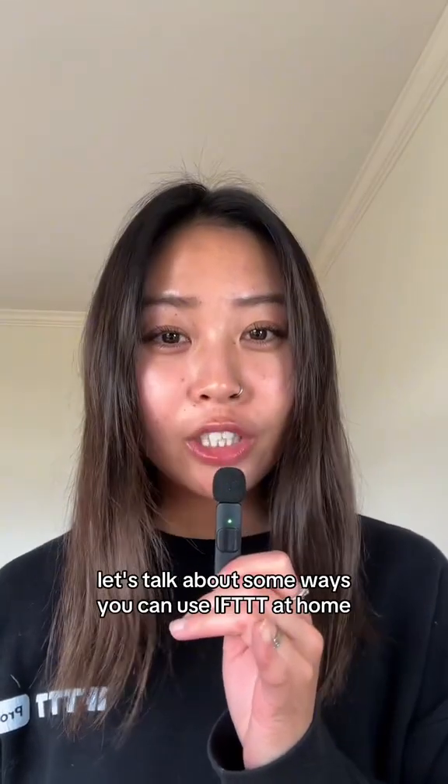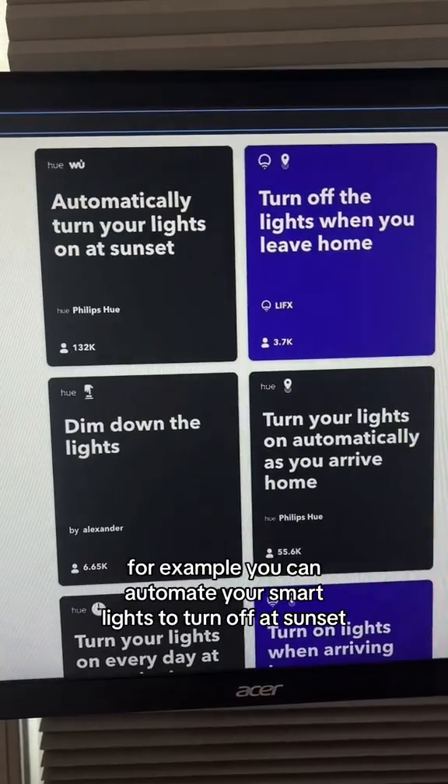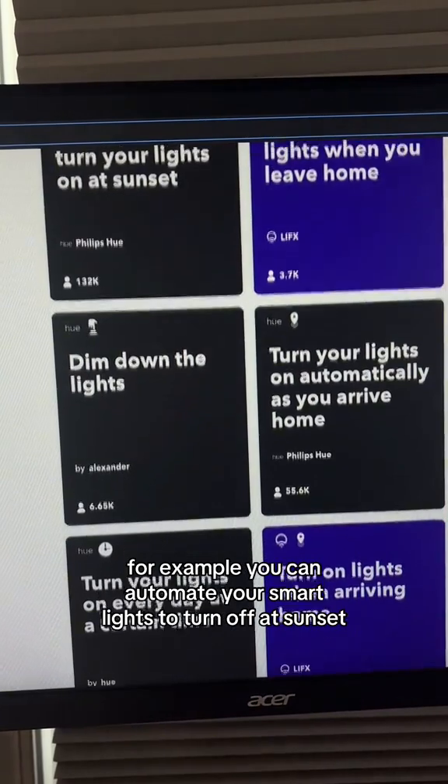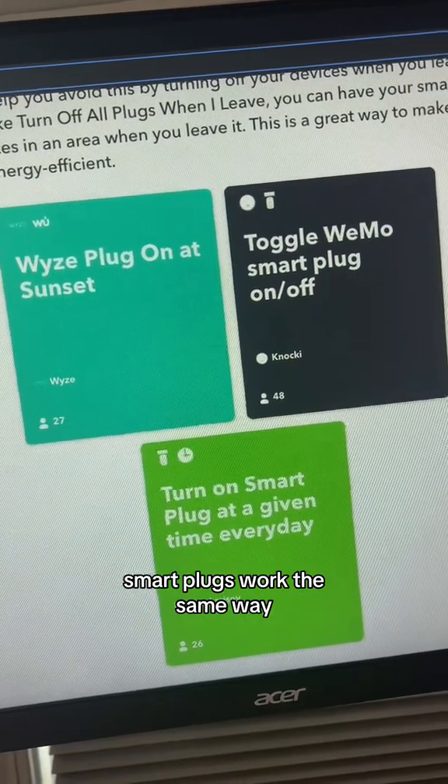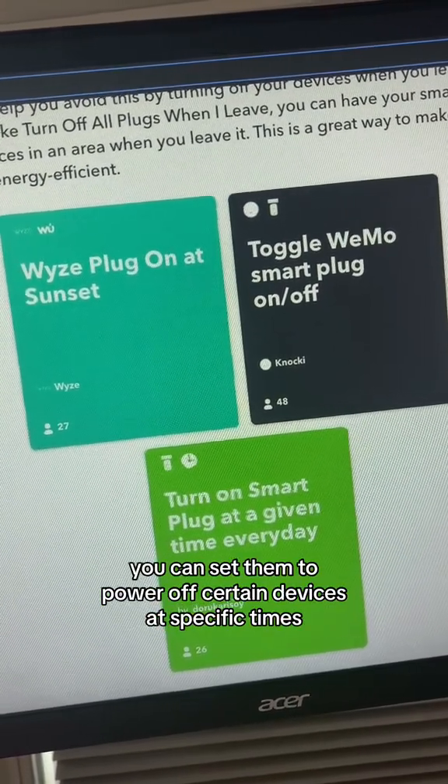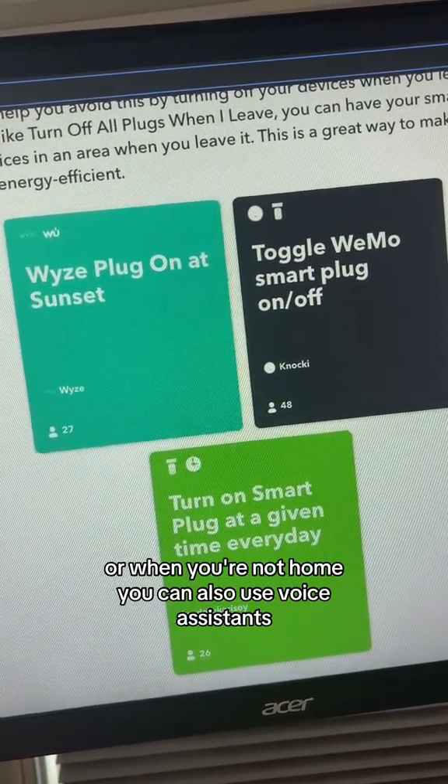Let's talk about some ways you can use IFTTT at home. For example, you can automate your smart lights to turn off at sunset, when you leave the house, or on a daily schedule. Smart plugs work the same way — you can set them to power off certain devices at specific times or when you're not home.